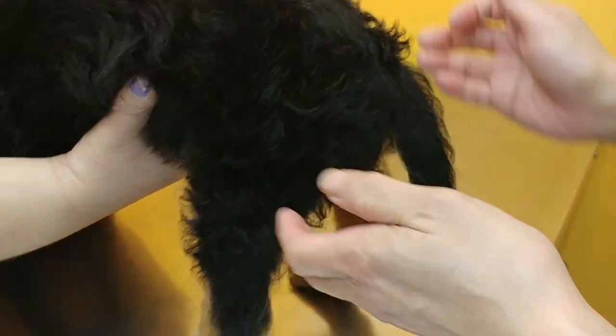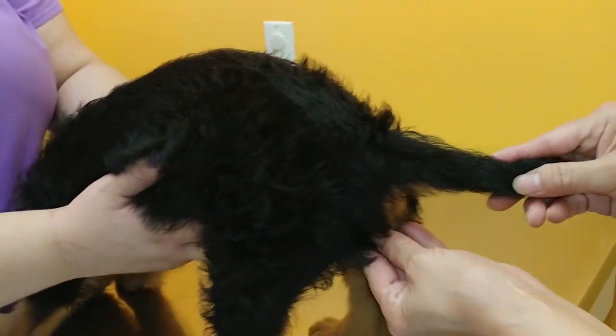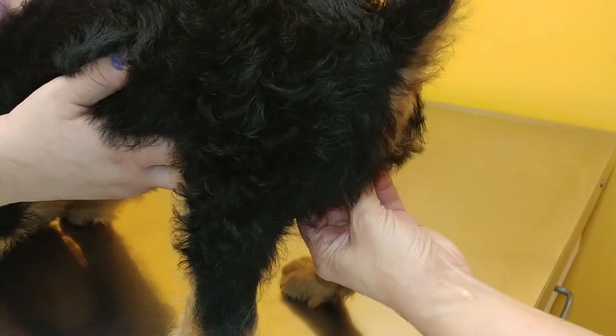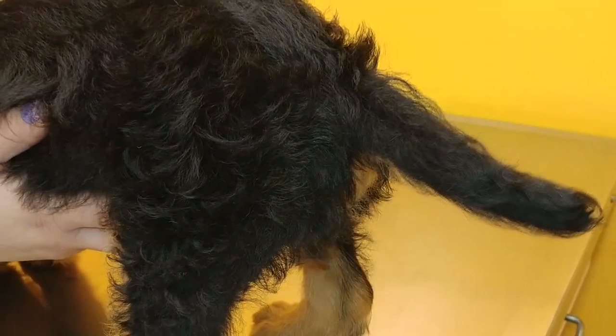And then I check their knees and everything, make sure that all looks good. No clingers. And then on the boys, I always check to make sure I feel two testicles.